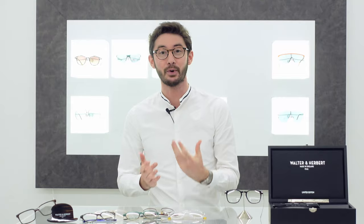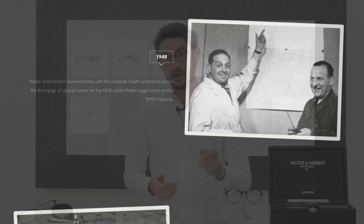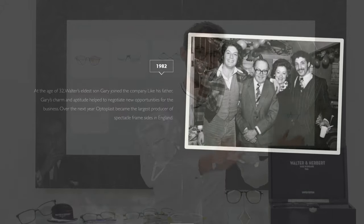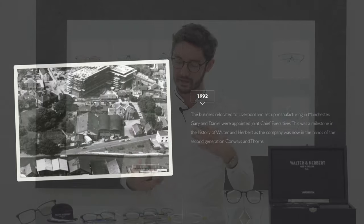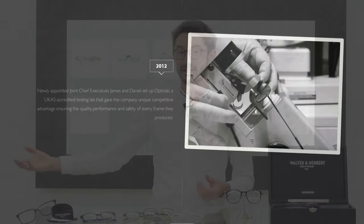I'm Robert, style and vision consultant here at the Spectacle Factory, and it's my job to pair you with your perfect pair of glasses. If tradition, quality, and heritage are important to you, then Walter and Herbert is a great place to start. The name Walter and Herbert comes from the founders, Walter Conway and Herbert Thorne, who back in the 1940s started the Optoplast Eyewear Manufacturing Company. Three generations later that company still exists, and they've launched the Walter and Herbert Eyewear Collection, which plays on all the heritage and history of their company — an homage from the current owners to their grandparents who founded it so long ago.